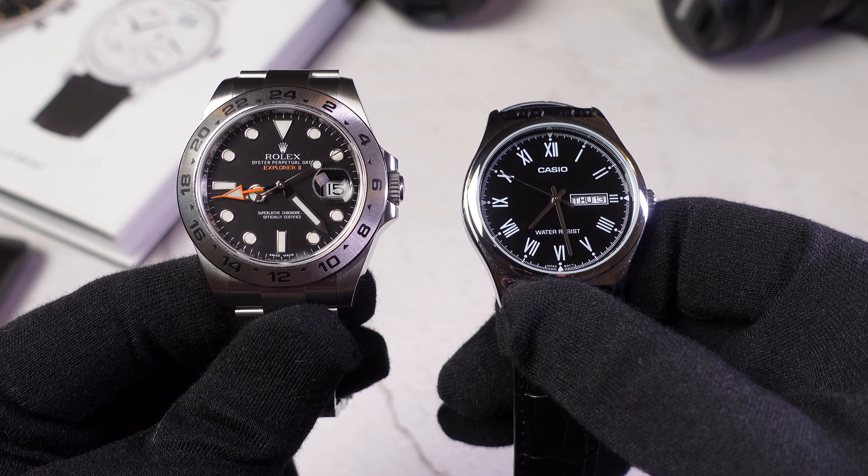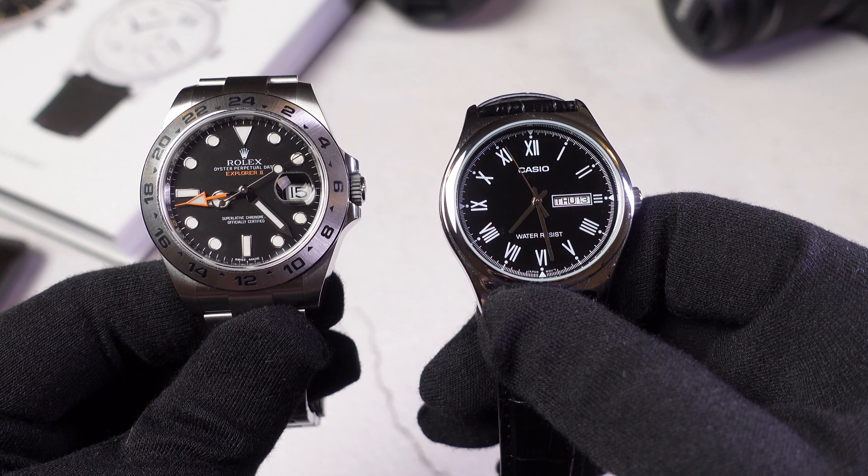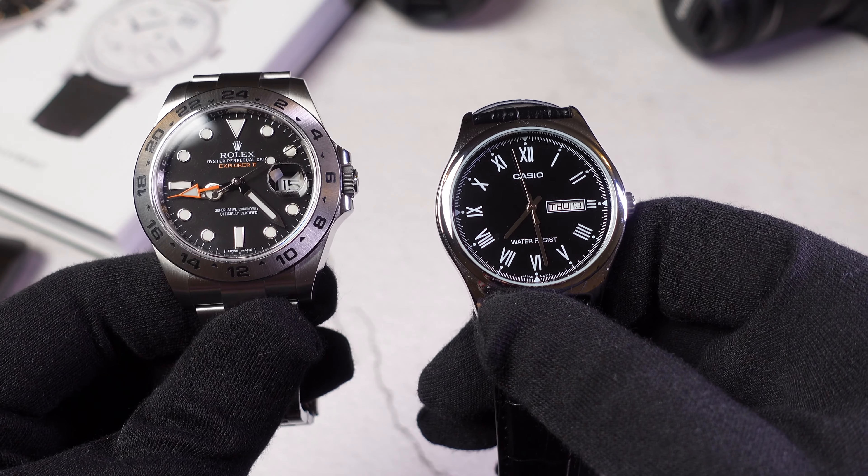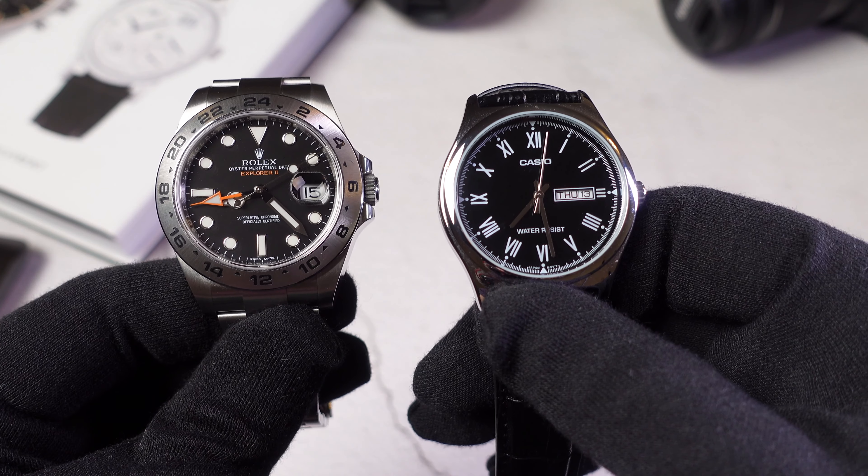Welcome back to the local WatchGuy channel. If you're new to this channel, I am a watch collector, enthusiast, lover of all sorts of watches, and I'll be showing you an interesting comparison today between these two watches.